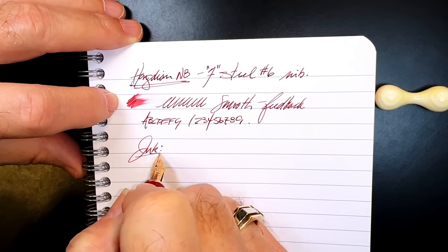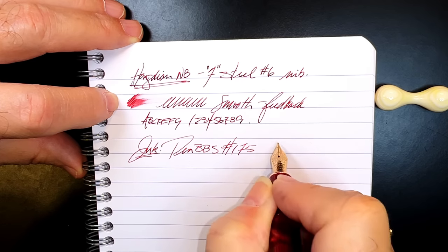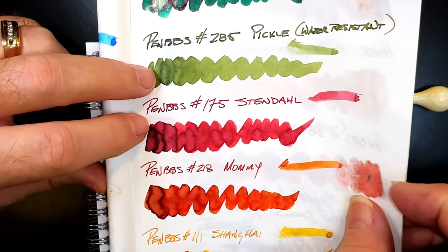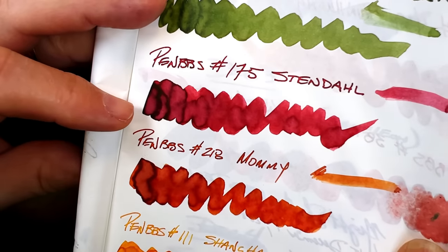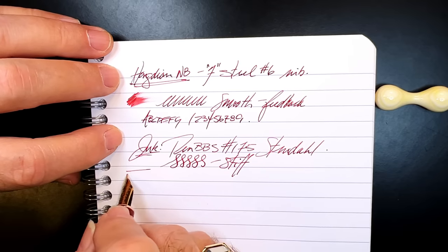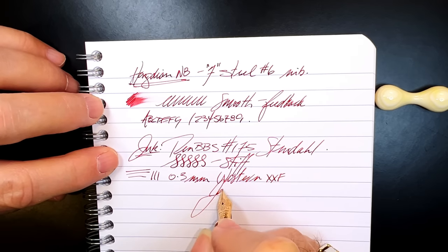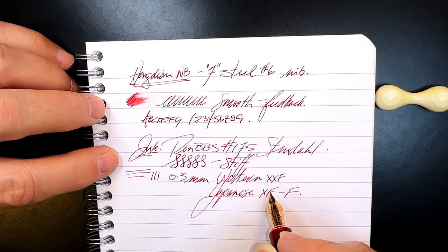The ink today is Pen BBS 175 Stendhal. Here is a swatch I did of it on Tomoe River paper — you can see that it shades to a dark, dark red with some green sheen to it. As for line variation, there is none to be had — this is a very stiff Chinese steel nib. The line this nib makes is 0.3 millimeters, or a western extra-extra-fine, or a Japanese extra-fine to fine, on my Richard Bender line width chart, which you can find linked in the description.